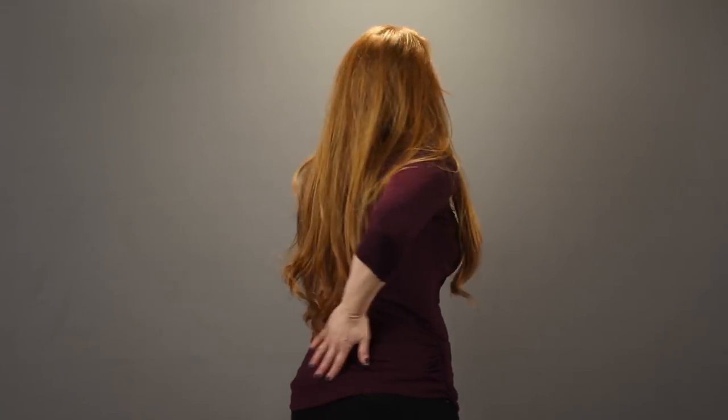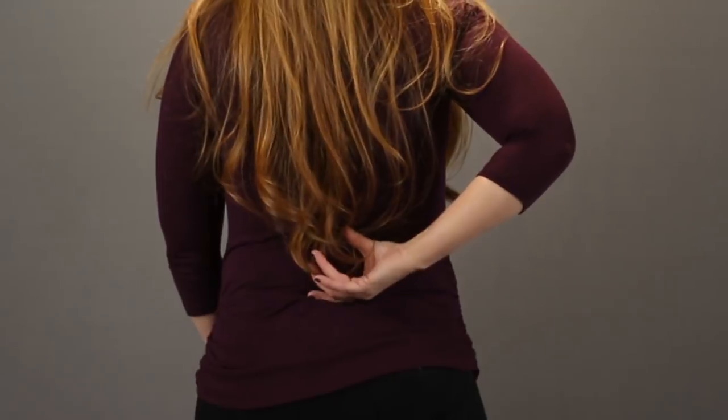We talked about the two most common concealed carry positions — appendix and 4 o'clock or 7 o'clock. But there are a few others that I highly do not recommend, and that would be small of the back. I know it feels comfortable and it's easy to conceal because of the curvature of your spine. But if you slip and fall, you can become paralyzed. Also, as a woman, if someone's going to attack you, they're going to throw you against a wall or on the ground, and that gun is going to go right into your spine.